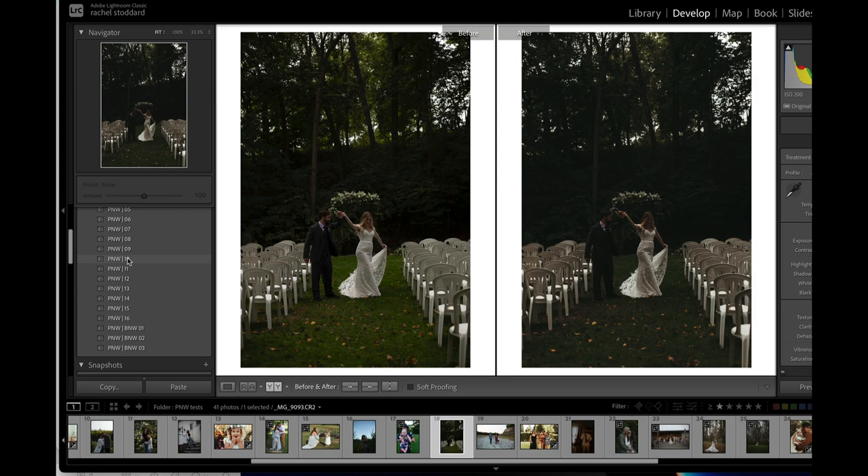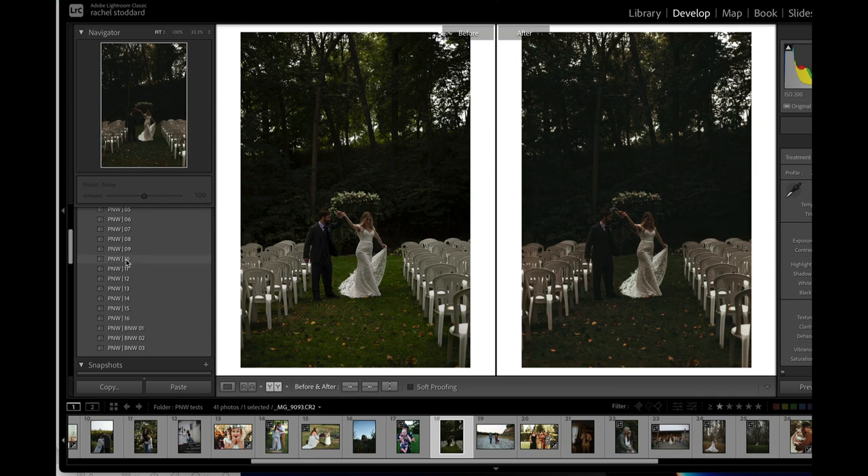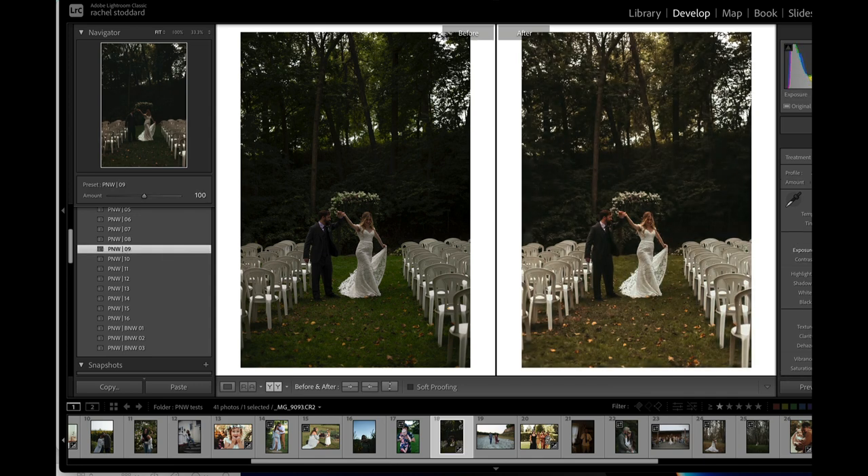Let's show you some more presets. Now we're on nine through eleven. This uses the Ashland profile and it's a really soft, warm, moody group. I've just applied 09, which is another one of my favorites, and yeah, that's really pretty.